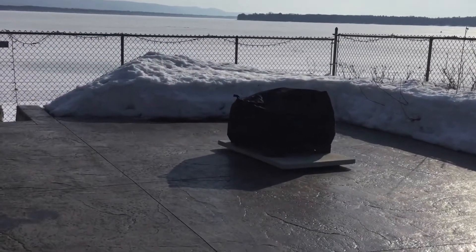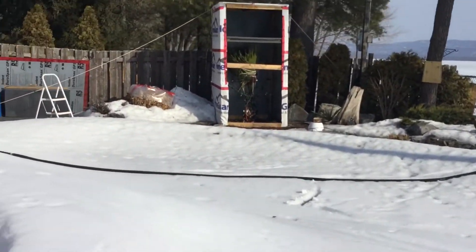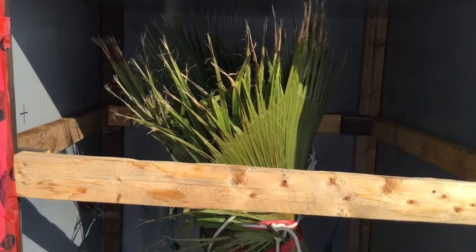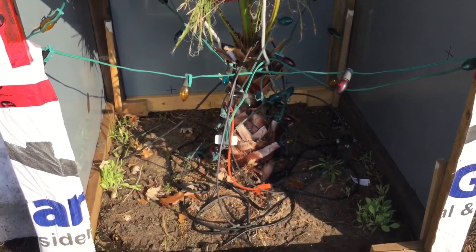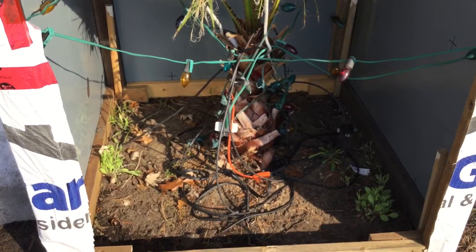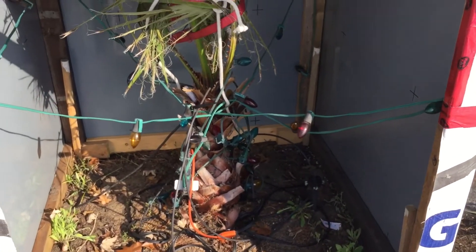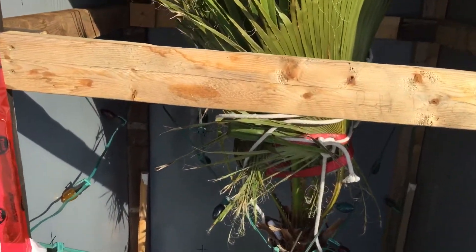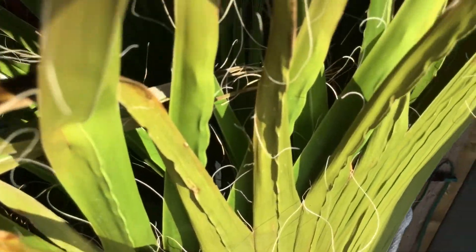If you've been following my videos, you can see that snow has melted a fair bit. This is about the third or fourth day in a row that we've had above-zero temperatures. Let's take a closer look at the Mexican fan palm now. It's looking super healthy for having been in a box in the dark for probably three months. The trunk is fairly thick and the leaves are mostly green — just the tips are brown, which is pretty common for a lot of Mexican fan palms.